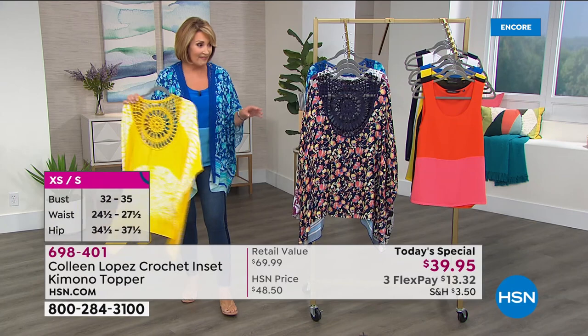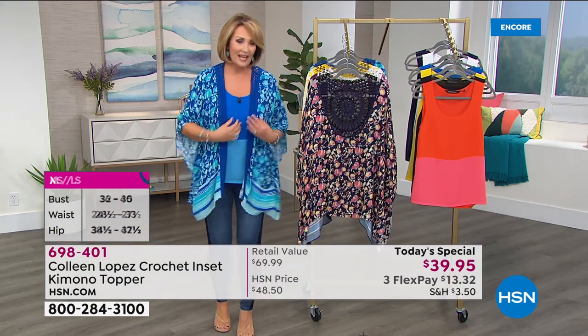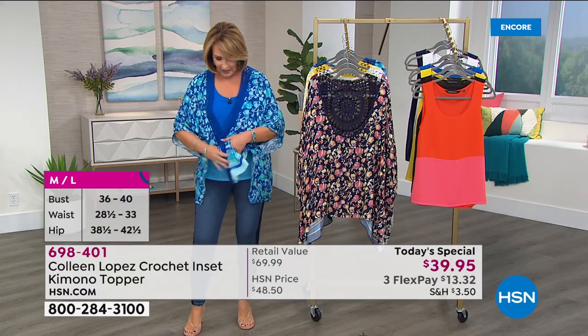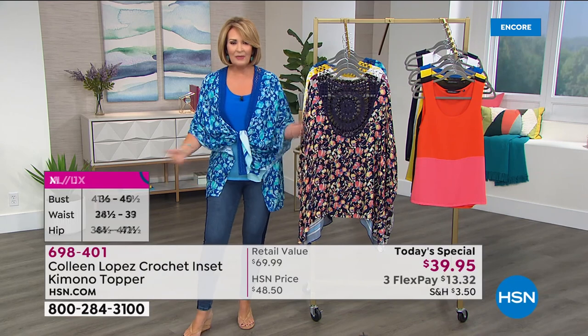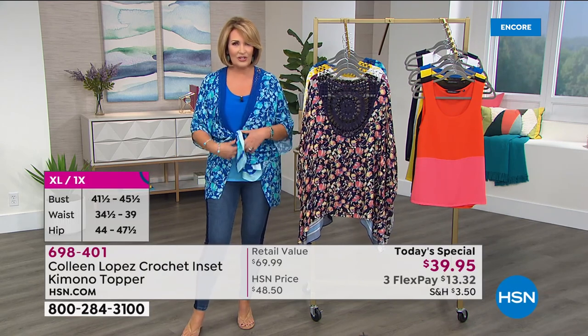This beautiful blue is the sapphire garden, which is also lovely. By the way, a couple of things to note — if you want to get a couple of these, I live in mine. If you wanted to tie it, you could absolutely tie the front. You can play with it, right? It's so cute. It's so easy. It's so versatile.